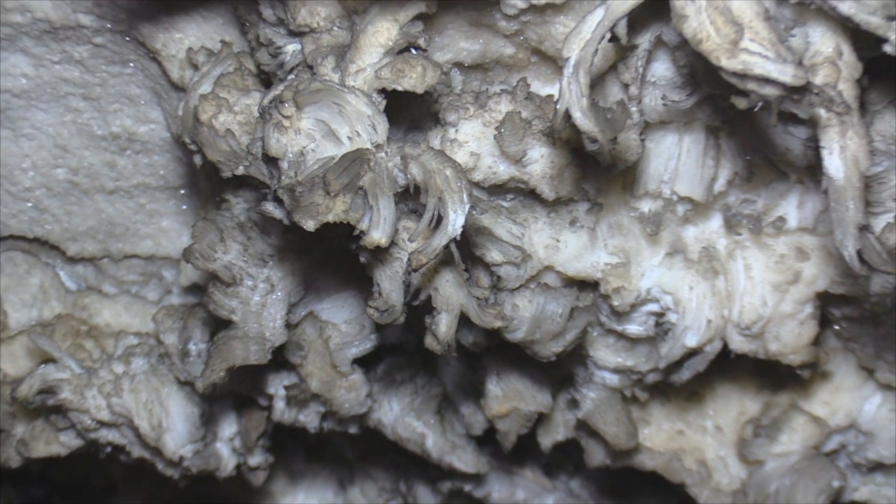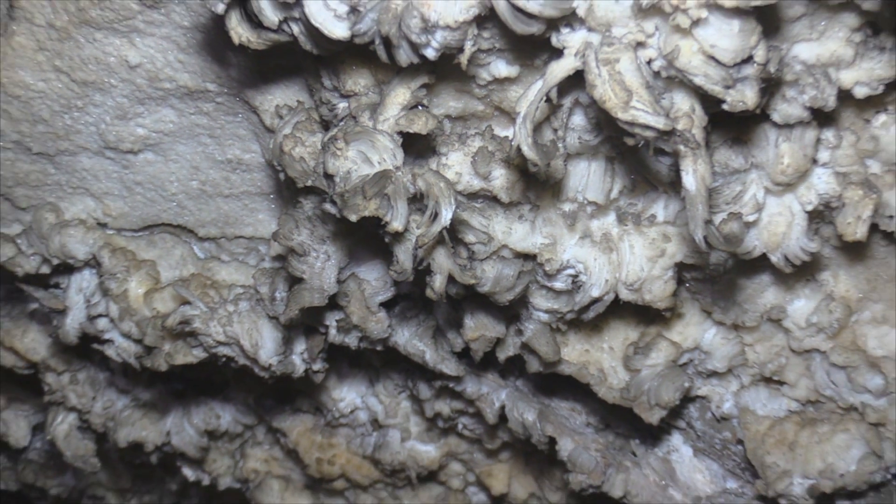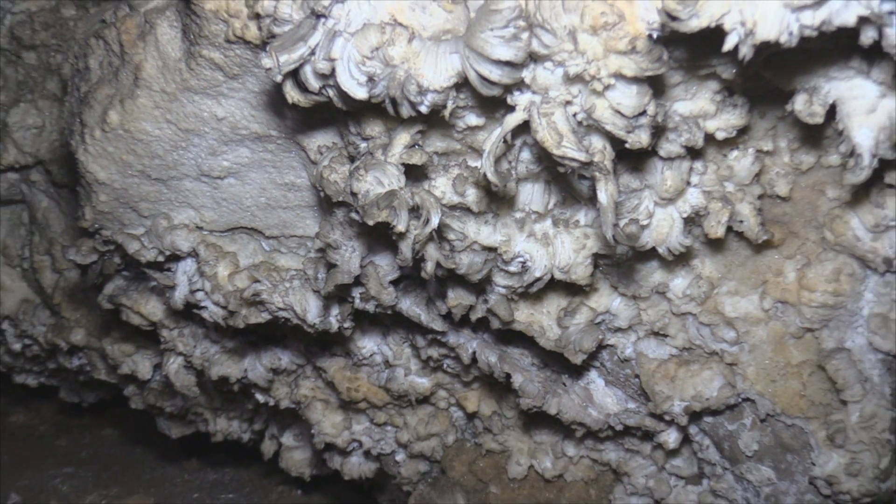Gypsum formations like this are everywhere. This is why this cave is protected and access is extremely limited.